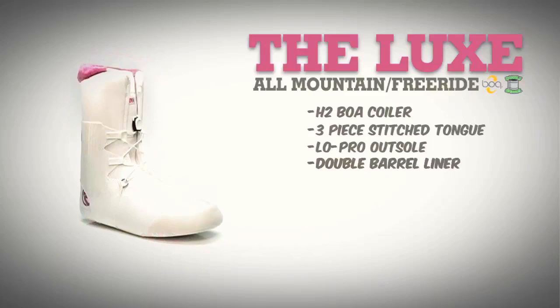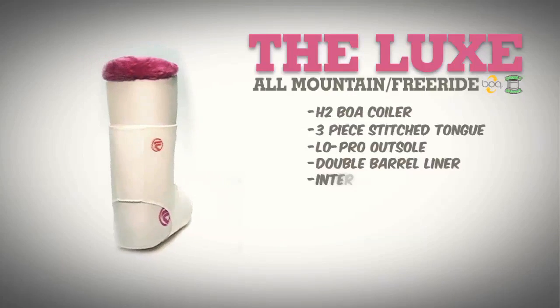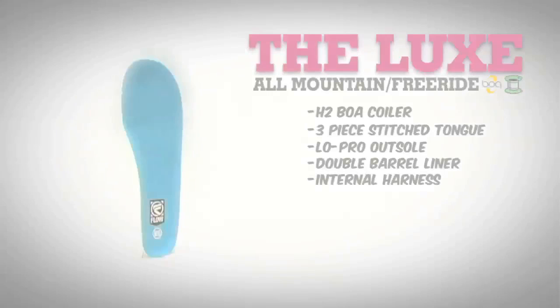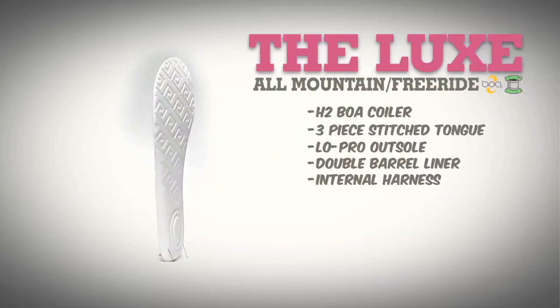The Luxe's double barrel liner is jam-packed with features. Minimizing heel lift, Flo integrated a removable harness that attaches to the shell of the boot, creating a snug heel hold. This liner also offers full ankle support with adjusted boot flex for freestyle riding, with a suede rim for added Kush and double barrel footbed made of Flo's Kush EVA for superior arch support.